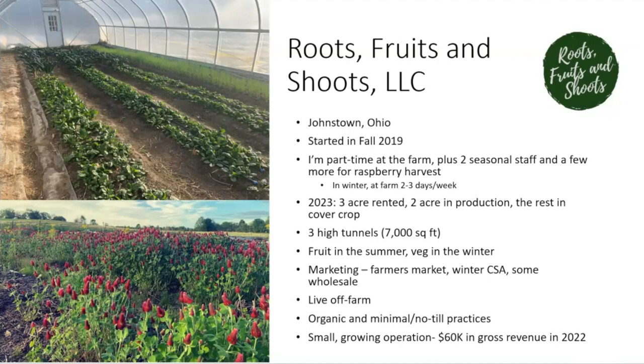As of 2023 I rent three acres in Johnstown. I farm two of it in vegetable and fruit crops and the rest is in cover crop. Of those two acres in production, 7,000 square feet are under plastic — three tunnels. In the summer we grow fruit, and in the fall and winter we mostly focus on vegetables. This divvies up the workload, allows for steadier cash flow throughout the year, and frankly I don't love being outside in the summer in Ohio.